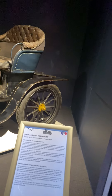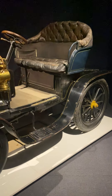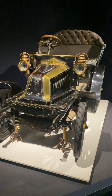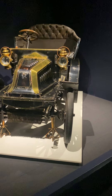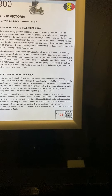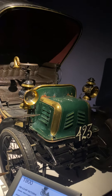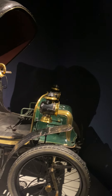1901, France again. Nice design. Belgium, Victoria. The horn — toot toot! Did you read this? It's quite funny. Apparently they were the largest car builder in 1904.